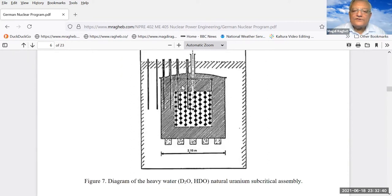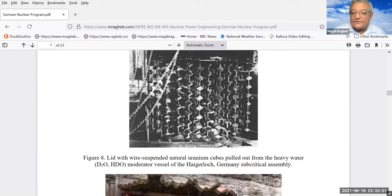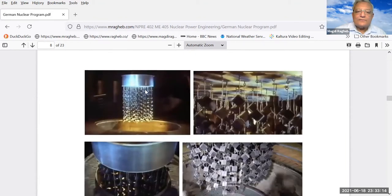This is a schematic of how they built the reactor — a tank containing heavy water with a lid, and on that lid, cubes of uranium hanging through a wire. This is an actual picture: here is the lid carrying those chunks of uranium. If you visit Germany, you can go to the village of Haigerloch where they have a museum showing the German attempt to build a device — this is a replica in the museum.